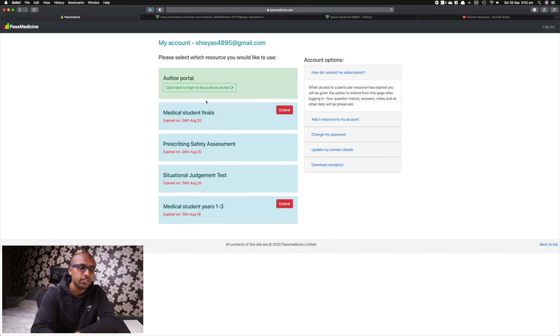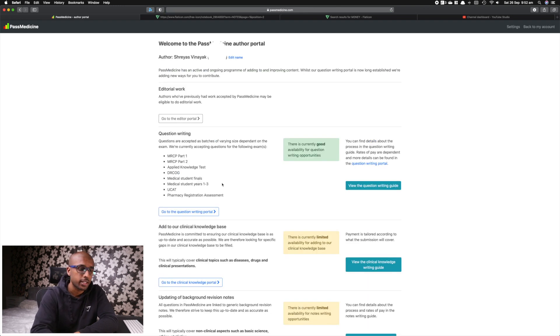The question bank I preferred to write for was Past Medicine, as the interface was straightforward and this was the question bank I used quite often as a medical student. There are several sections for authors to contribute within Past Medicine — you can either write questions or you can do your own research on a certain topic that is offered and improve their clinical knowledge bank.